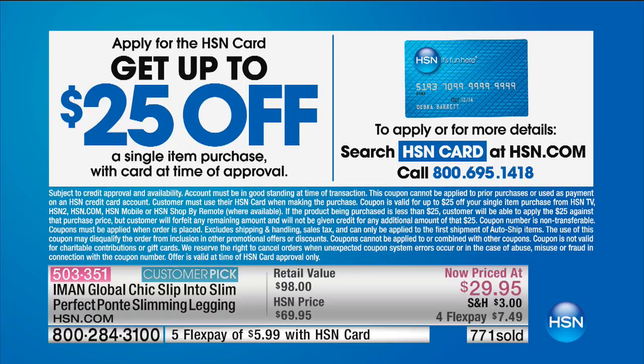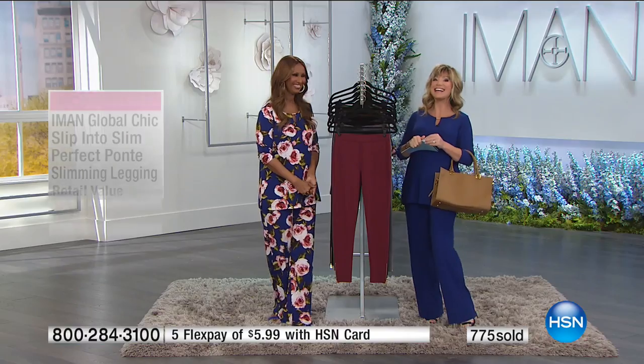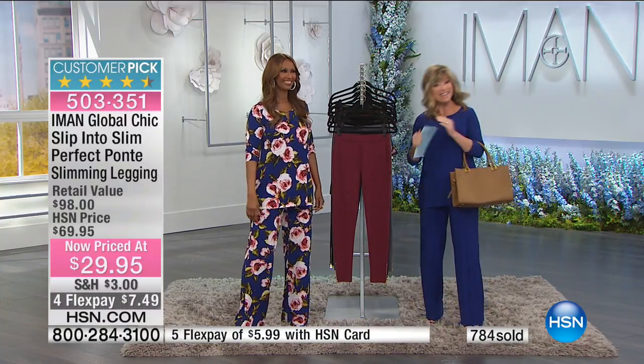Almost 1,000 of you have said yes to this. We're going to head out to our phones — say yes to the leggings, say yes to the dress, and our Today's Special coming up.